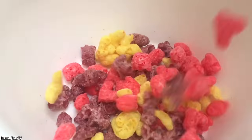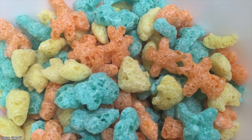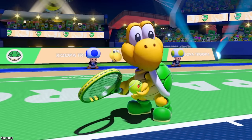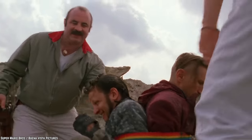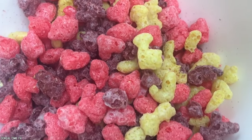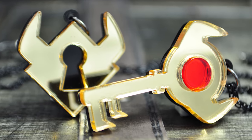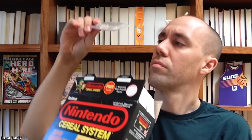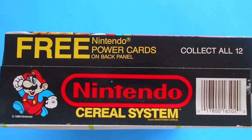The individual pieces were shaped like characters and items from their respective video games. Pieces of the Fruity cereal were likenesses of Mario, Koopa Troopas, Super Mushrooms, Goombas, and Bowser. While the individual pieces of the berry cereal were shaped like Link, hearts, boomerangs, shields, and keys. Just like many other cereals of this era, prizes were hidden at the bottom of the box. In terms of Nintendo's Cereal System, there were twelve available collector's cards to be found.